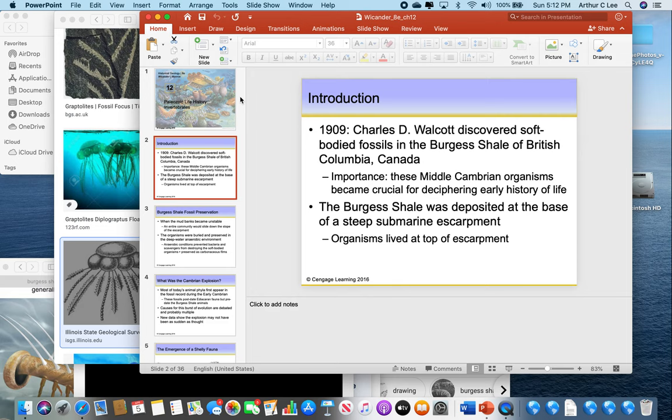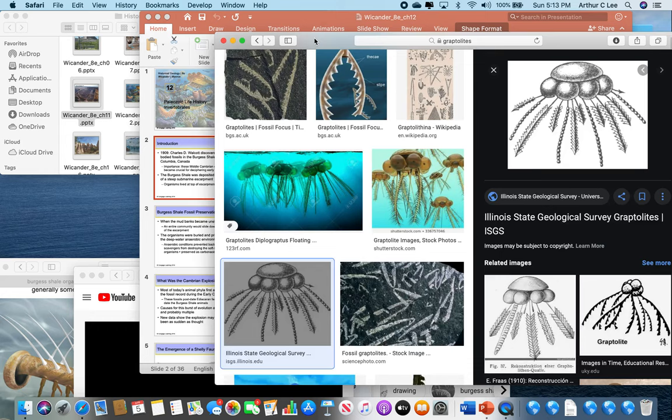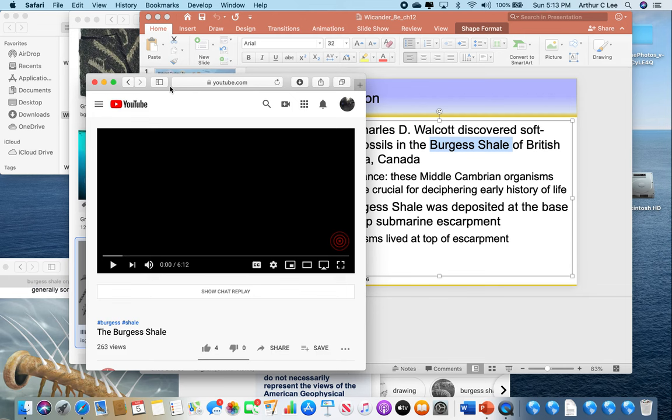The first thing we're going to talk about — and it's very interesting — is the Burgess Shale. First discovered in British Columbia, Canada back in 1909, it has the most complete record of early Cambrian life, so it's very important. Let me show you some organisms from it. Don't forget the Burgess Shale is from the Cambrian. You're going to watch a little six-minute film on the Burgess Shale and then we'll talk about it.